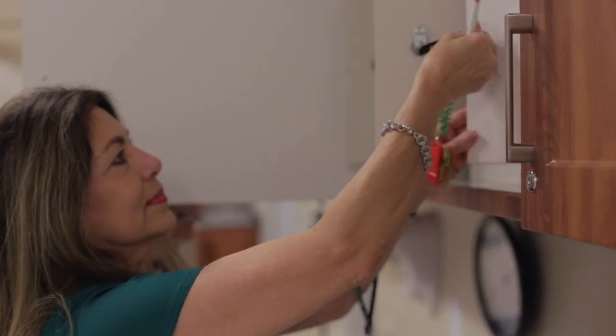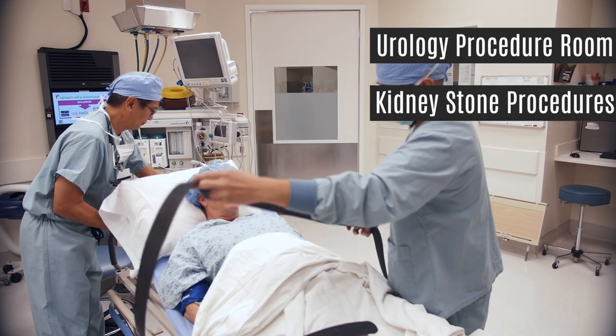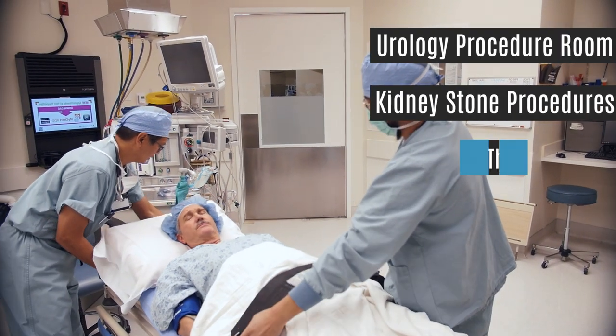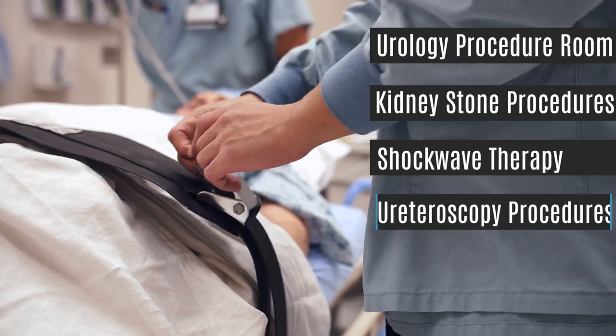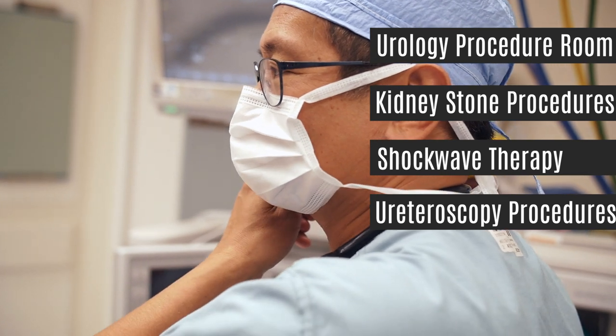After our expansion, we've opened one operating room dedicated to urology procedures, which is amazing. We've brought about 80 percent of our outpatient surgeries to the ambulatory surgery center. Now we can do the majority of our stone cases here — shockwave therapy, ureteroscopic procedures, where you go up the ureter with a little camera and laser stones — all of which were previously done hospital-based.